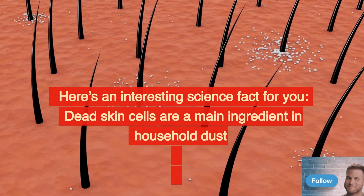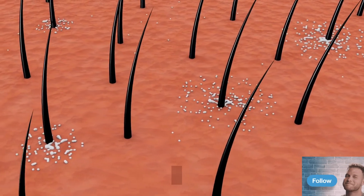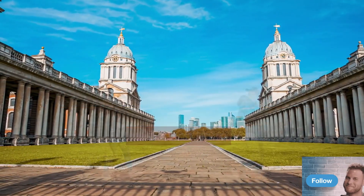Here's an interesting science fact for you. Dead skin cells are a main ingredient in household dust. According to researchers at Imperial College London, humans shed around 200 million skin cells each hour.